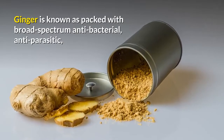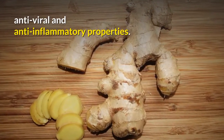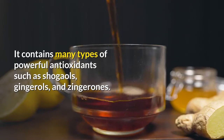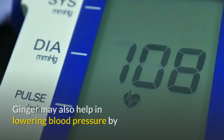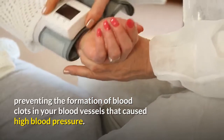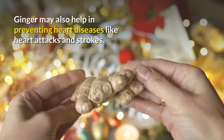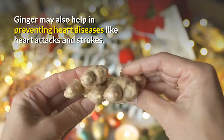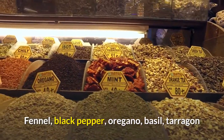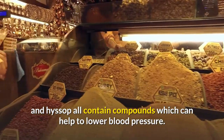Ginger is known as packed with broad-spectrum antibacterial, anti-parasitic, antiviral, and anti-inflammatory properties. It contains many types of powerful antioxidants such as shogaols, gingerols, and gingerones. Ginger may also help in lowering blood pressure by preventing the formation of blood clots in your blood vessels. It may also help in preventing heart diseases like heart attacks and strokes. Other useful herbs — fennel, black pepper, oregano, basil, tarragon, and hyssop — all contain compounds which can help to lower blood pressure.